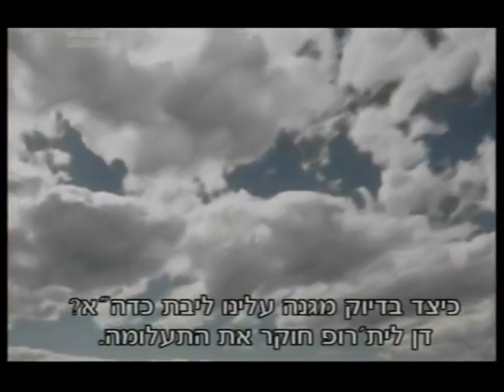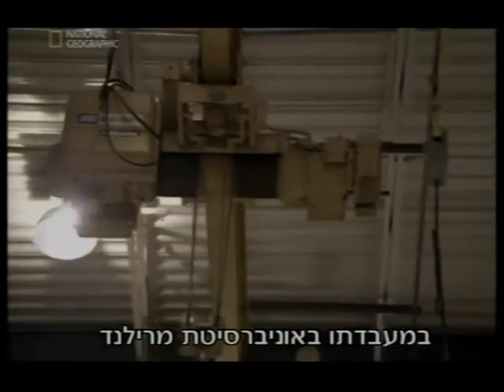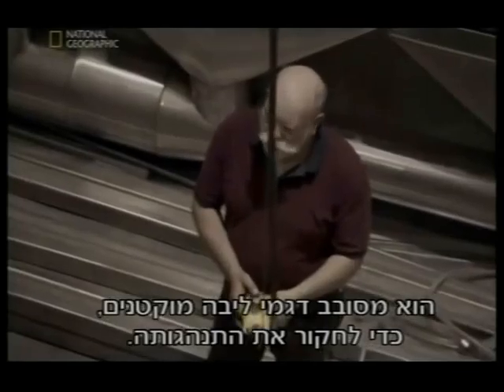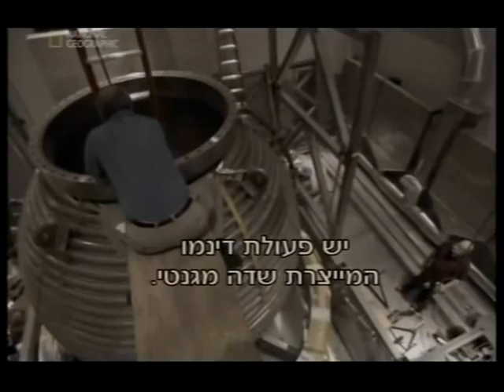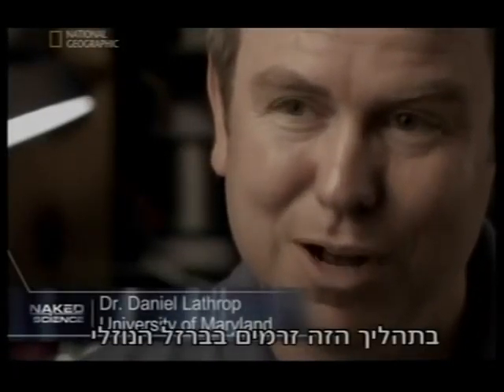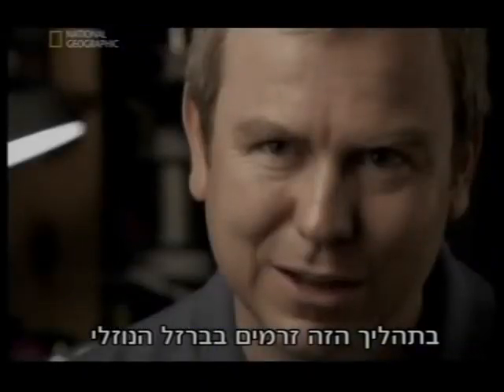Exactly how the Earth's core protects us is a mystery that drives the research of Dan Lathrop. In his laboratory at the University of Maryland, he spins scale models of the core to study how it behaves. The Earth's core has dynamo action that makes a magnetic field — a process where currents in the liquid iron cause magnetic fields.